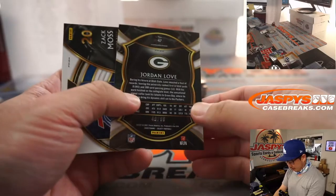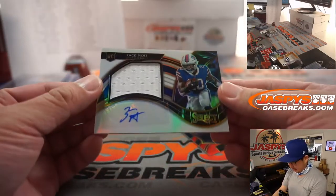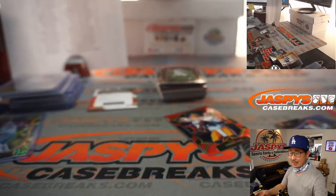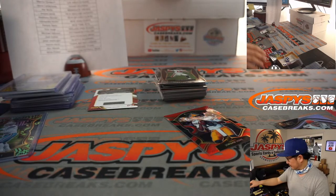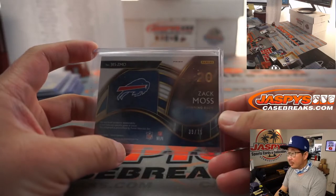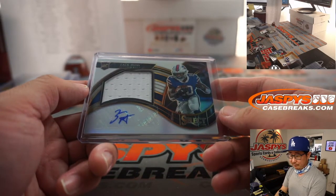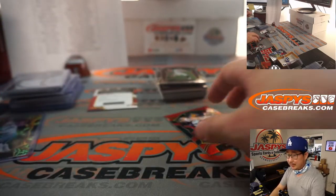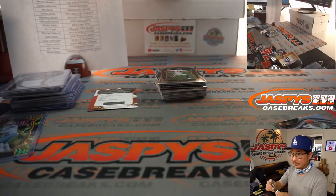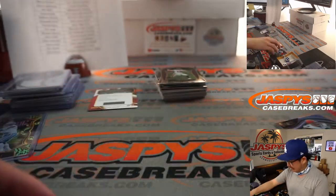There's Jordan Love — red concourse to 99 — and a jersey and autograph Zach Moss, 39 out of 75. That'll be for Buffalo, Mark Miller with that one. Matt Stoss saying once Panini fills that redemption, that's a $1,000 card right here.